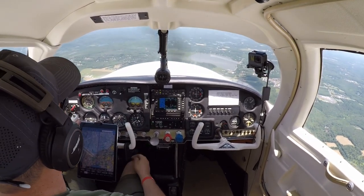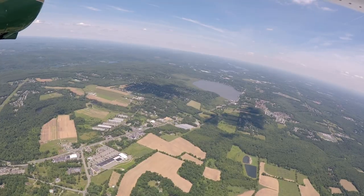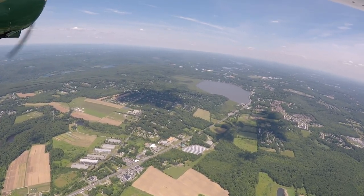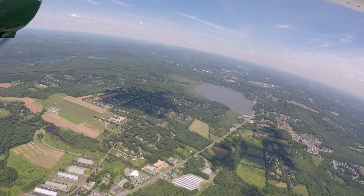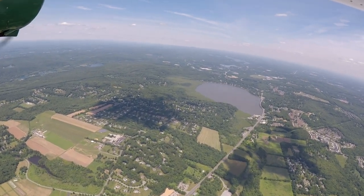Everybody's out boating on the lake. The winds will die down later tonight - there's a storm coming in over the East Coast, late tonight. A lot of rain or something coming in.